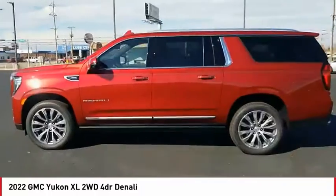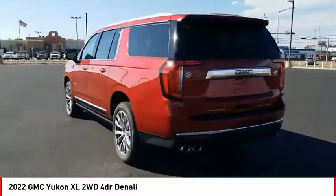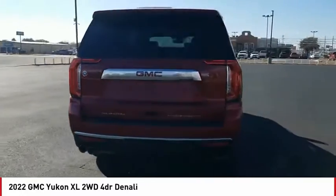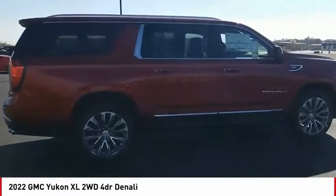We are pleased to show you the 2022 Yukon XL. GMC Yukon XL is a great choice for families who need a full-size SUV with maximum seating. The looks don't hurt either.